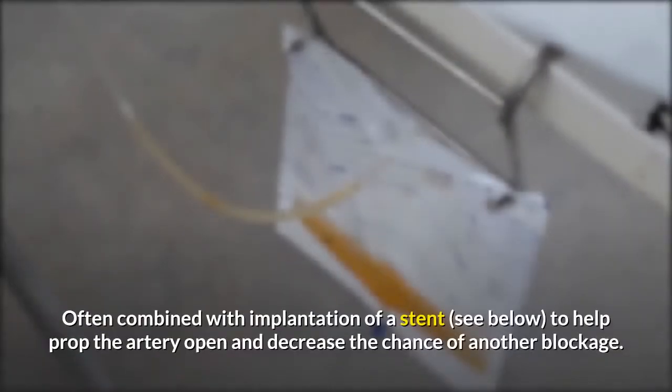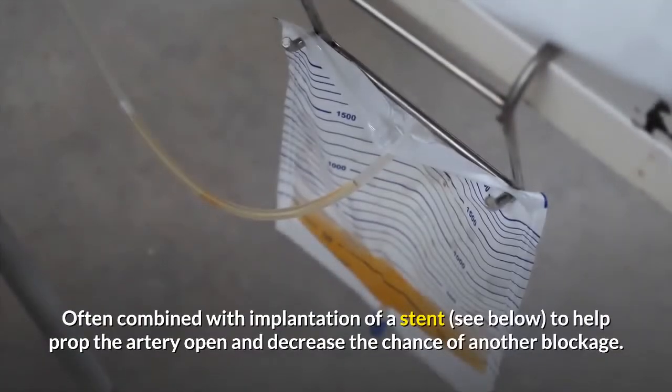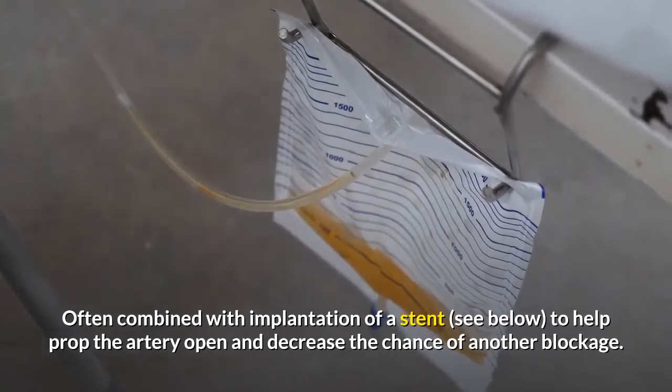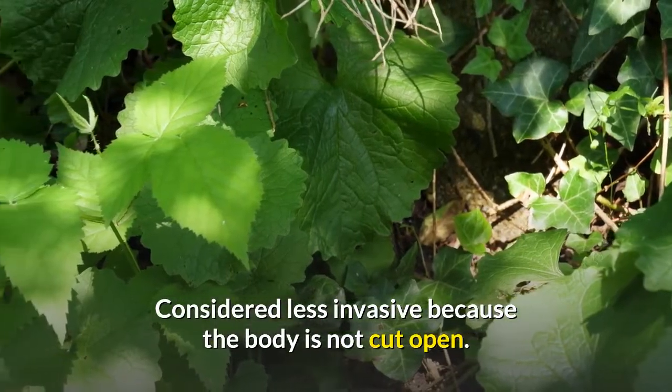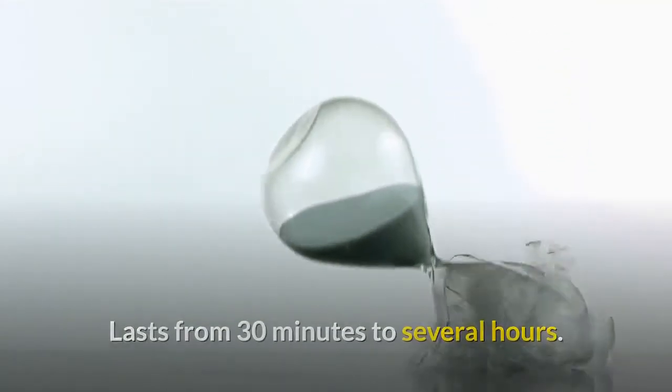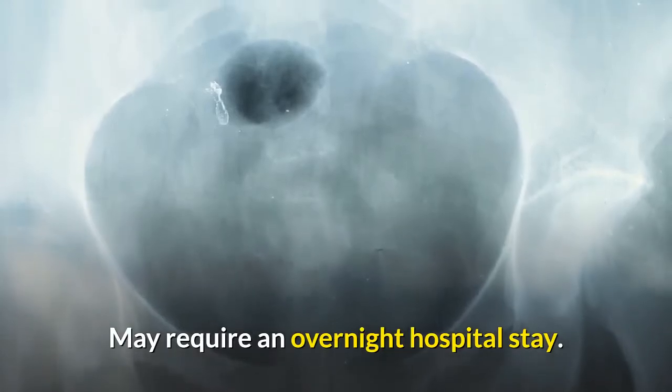Often combined with implantation of a stent to help prop the artery open and decrease the chance of another blockage. Considered less invasive because the body is not cut open. Lasts from 30 minutes to several hours. May require an overnight hospital stay.